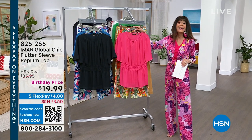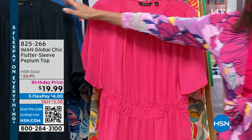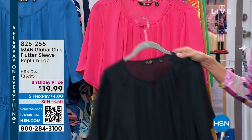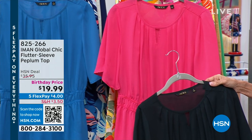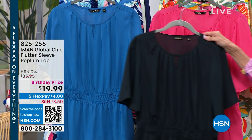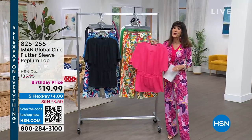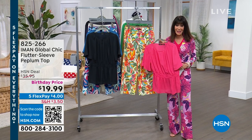This one we are calling Candied Berry. So it's available in Candied Berry, black, and Aladdin Blue. We've sold this for $35.95. It runs about 27 inches in a medium to 30 inches in a 3X. Your price today is $19.99.